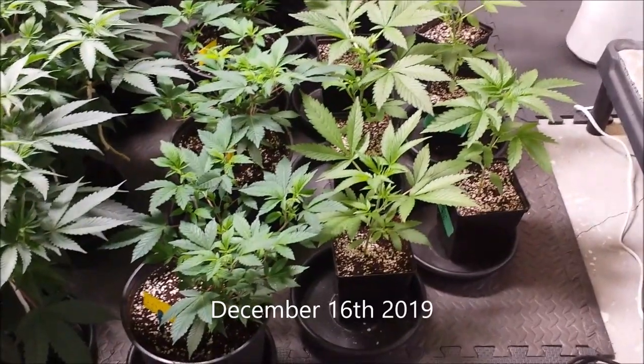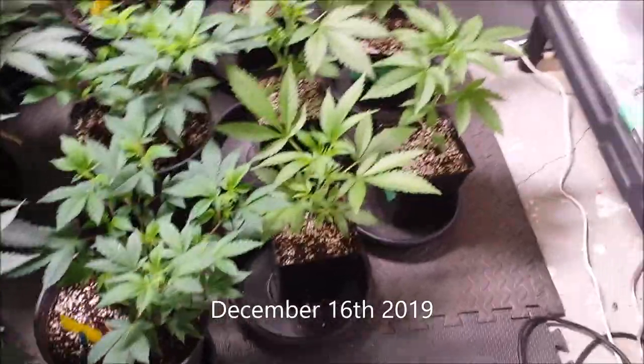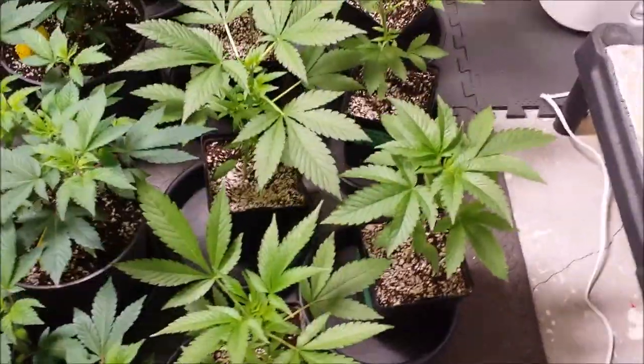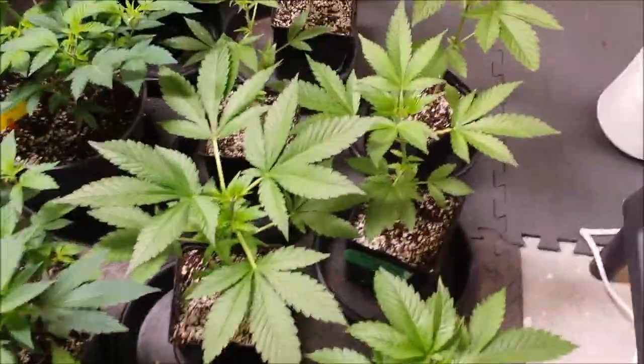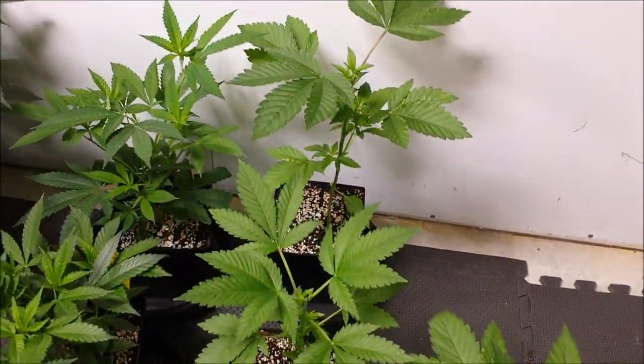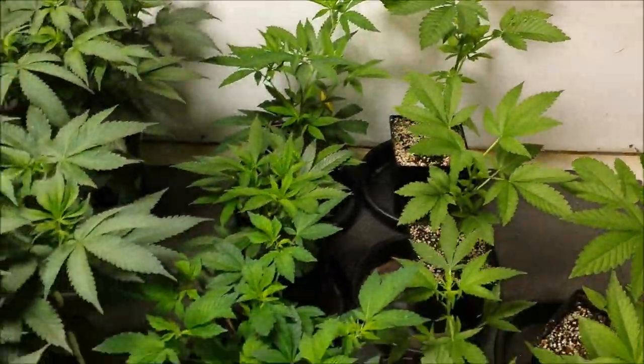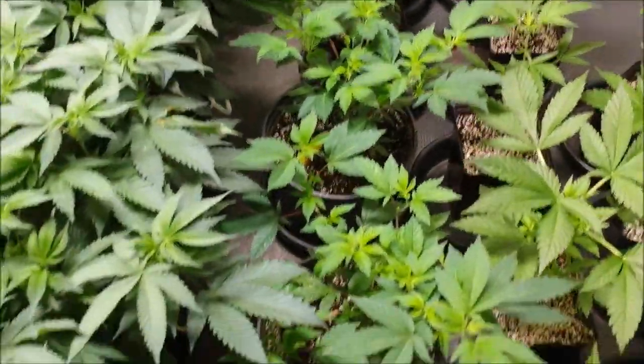Good afternoon growers, it's December 16th and here's the veg room. Along the backside here we have the Garden of Green Kosher Kush seeds and three Royal Gorillas from Royal Queen Seeds. And then we have some clones of the gelatos that are upstairs in flower.